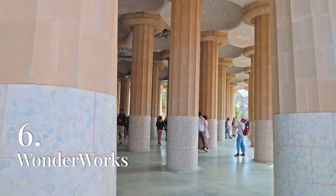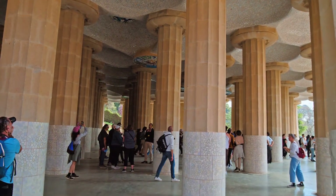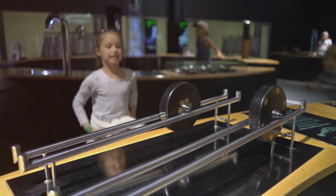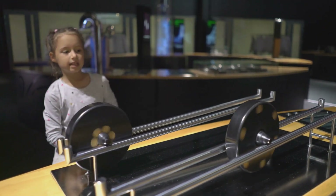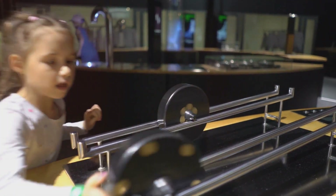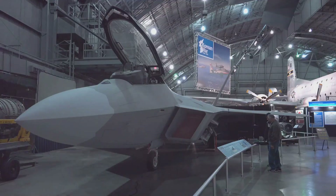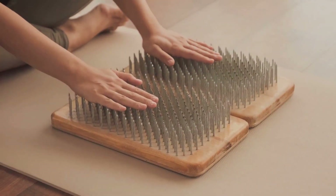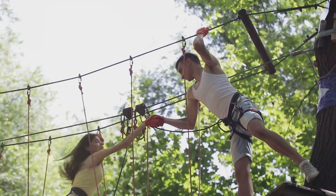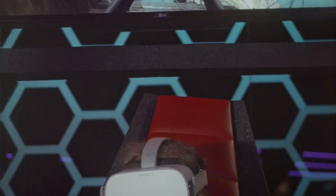Wonderworks is an interactive amusement park for the mind, offering a unique blend of education and entertainment that appeals to visitors of all ages. Located in a building that appears to be upside down, Wonderworks features over 100 hands-on exhibits that explore the wonders of science, technology, art, and natural phenomena. Visitors can experience a simulated earthquake, fly a fighter jet in a flight simulator, or lie on a bed of nails. The attraction also includes a ropes course, laser tag arena, and a 6-D motion ride that takes visitors on an exhilarating virtual adventure.